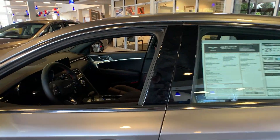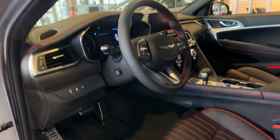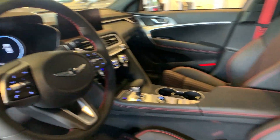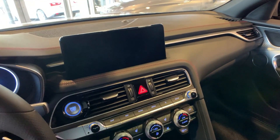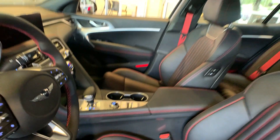Inside of this vehicle, you get nice black and red seats with red stitching and red seatbelts. It also comes with heated and ventilated seats, wireless charging pad, and heated steering wheel. All Genesis models come with full navigation screens, Apple CarPlay, Android Auto, and panoramic sunroof.